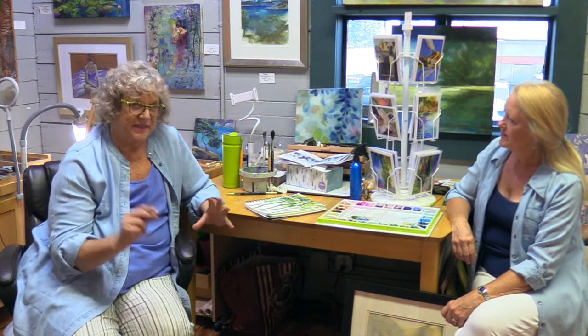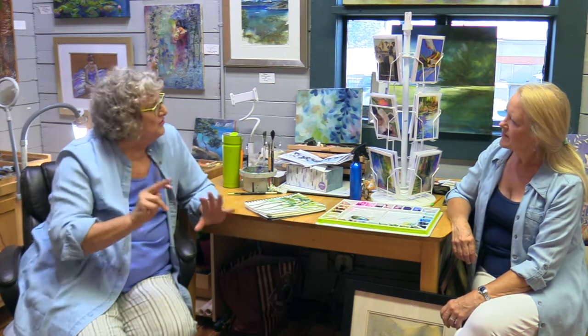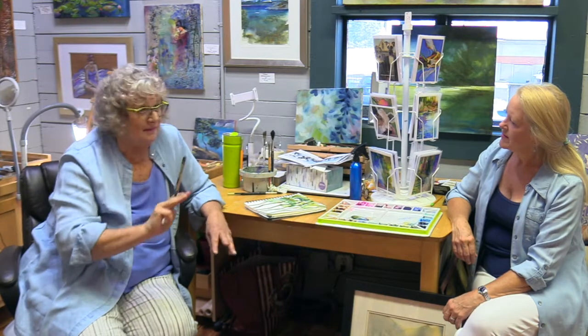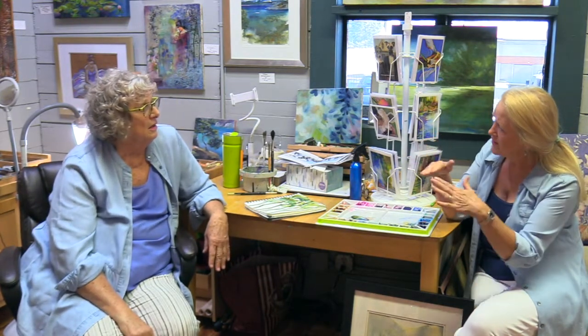I got into it, then I got away from it because my electricity was blown in the house. Anyway, I picked it up again. You can use your oils in it — you rub in your oils for color. You can take your pastels and rub into it as well.